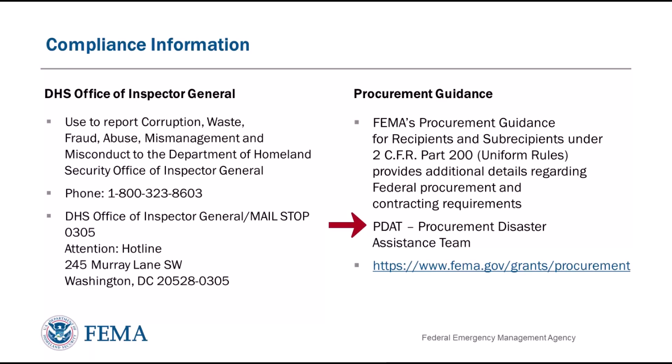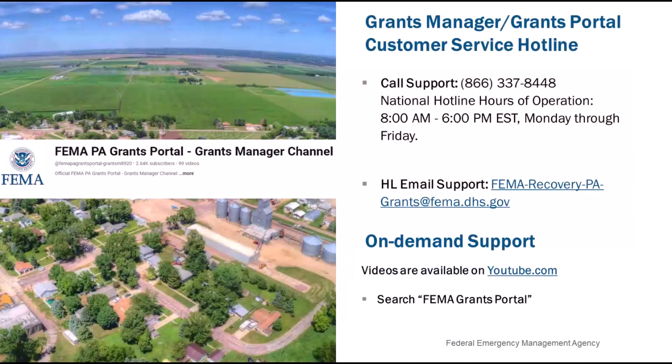The Procurement Disaster Assistance Team, or PDAT, offers training and tools on their website at www.fema.gov/grants/procurement. For technical assistance with Grants Portal or Grants Manager, you can call the PA Grants Portal Grants Manager Hotline at 866-337-8448. National hours of operation are 8 a.m. through 6 p.m. Eastern Time, Monday through Friday. The hotline can also be reached by email at fema-recovery-pa-grants@fema.dhs.gov. We have many other recorded webinars and tutorial videos available on our YouTube channel. You can find them by searching for FEMA Grants Portal on YouTube, or by navigating to the Support Center in Grants Portal or Grants Manager.